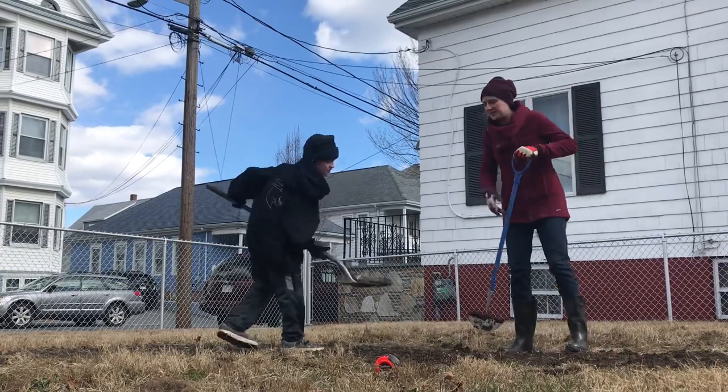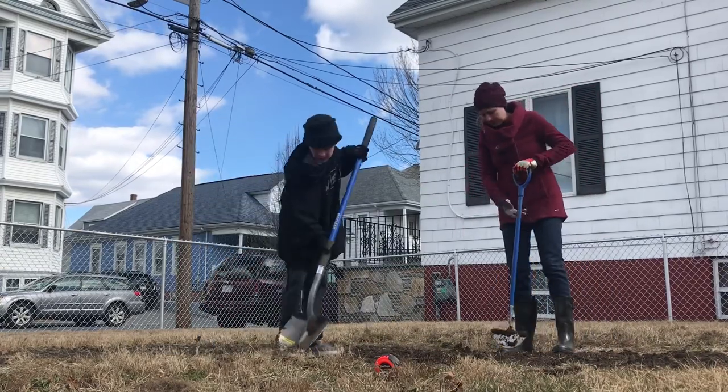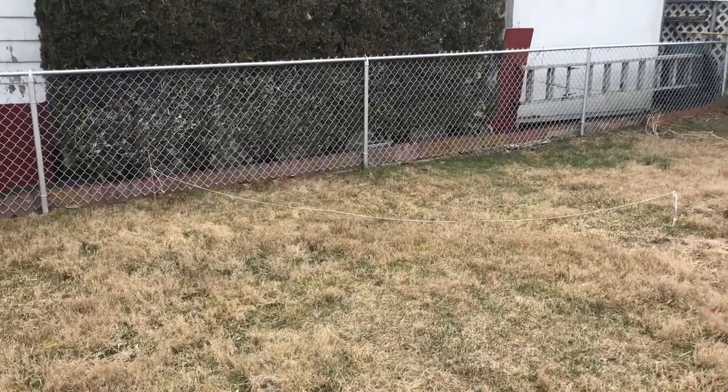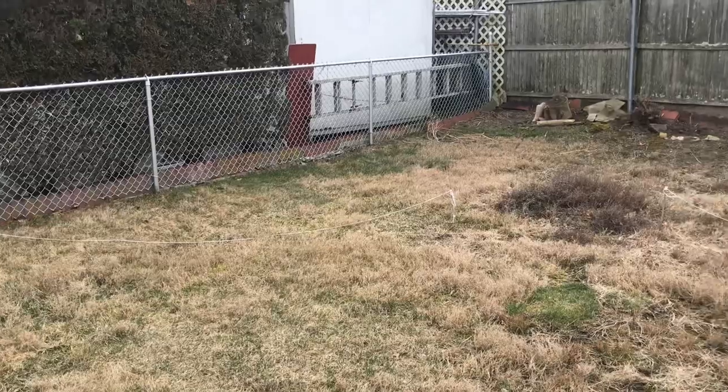Here is me and my son — we are just edging out and turning over the second half of this garden bed. I think we're going to edge this whole area out.